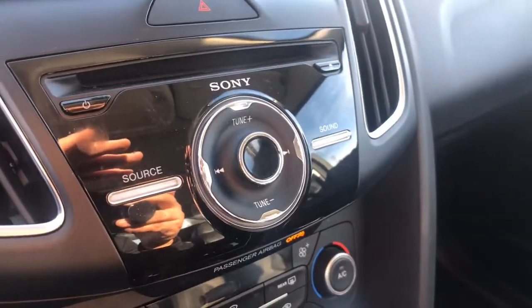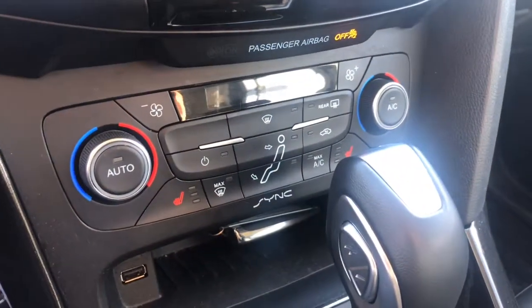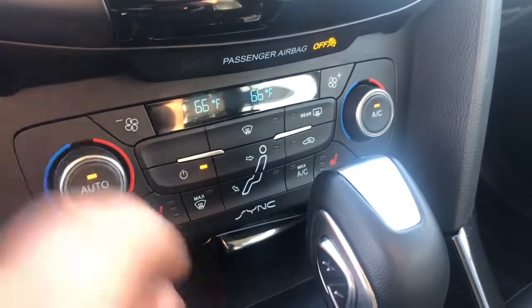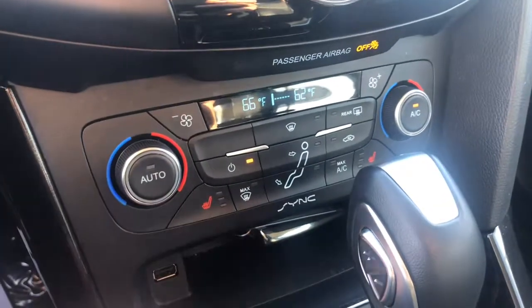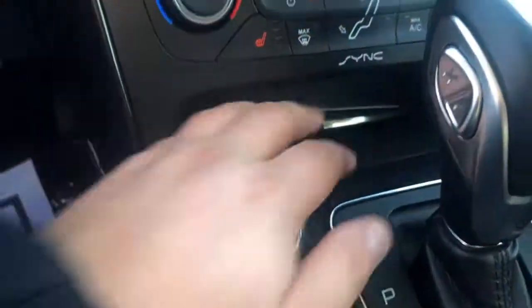It does come with the CD player and hard controls for your audio. Down below that, as you can see, you do get climate control settings — dual zone climate. Heated front seats as well. And below that, you do get a USB and a 12-volt outlet.